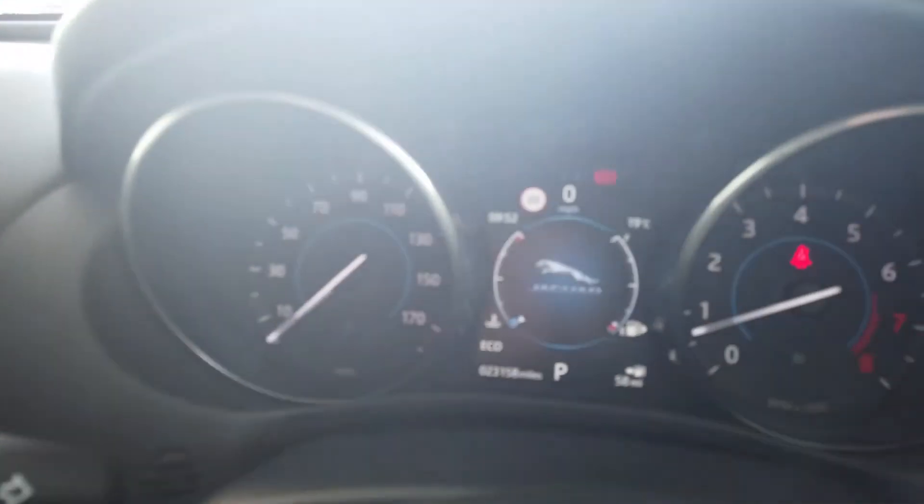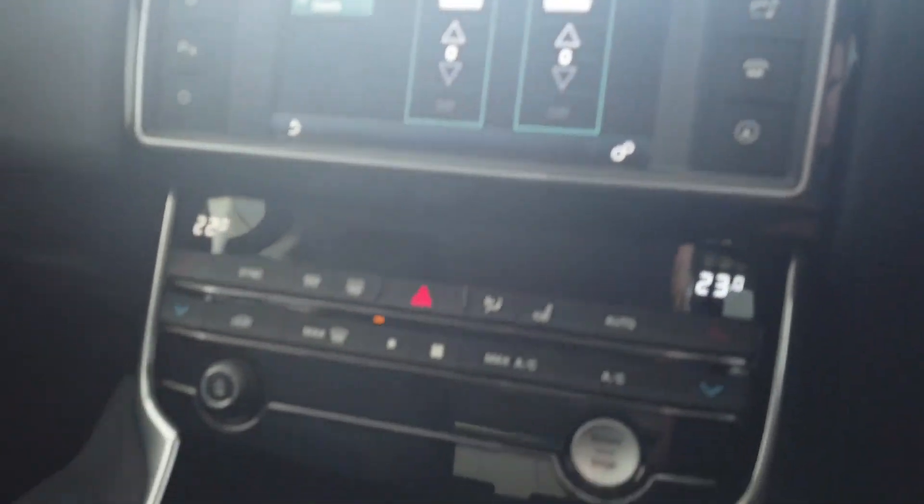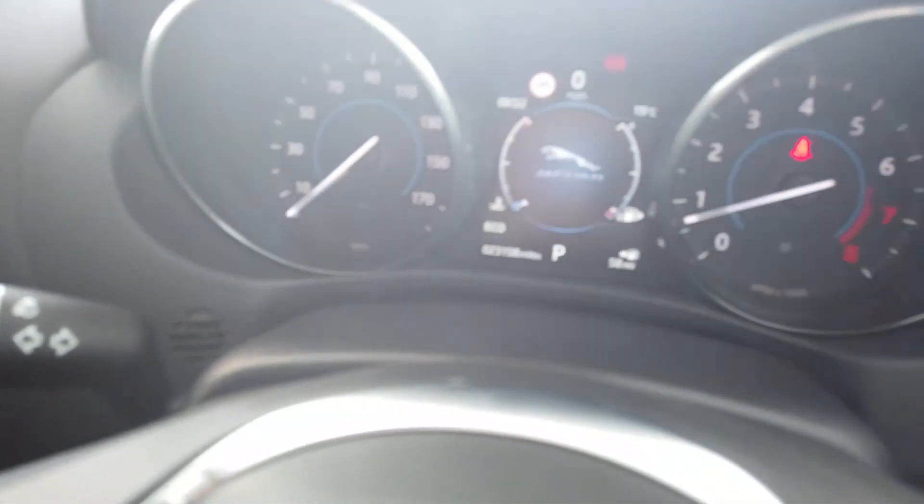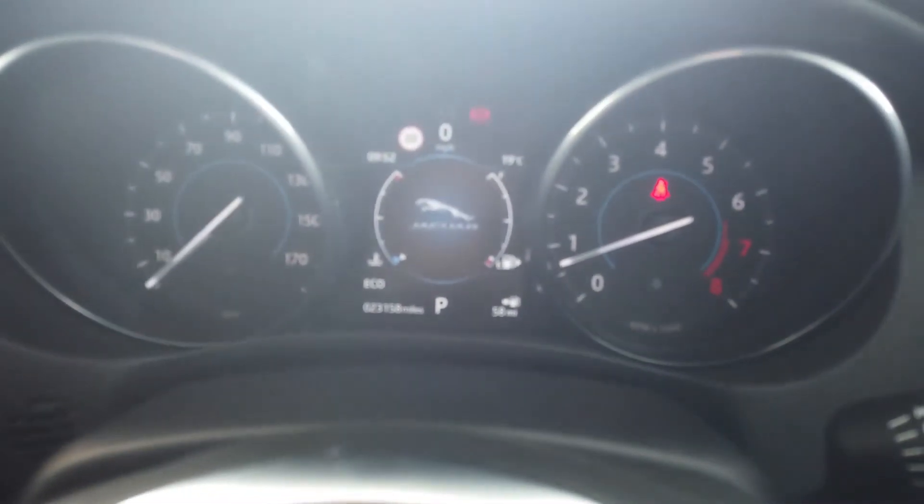So overall, pretty immaculate car. Great condition. Done less miles than you'd expect. Okay, then that about covers it.